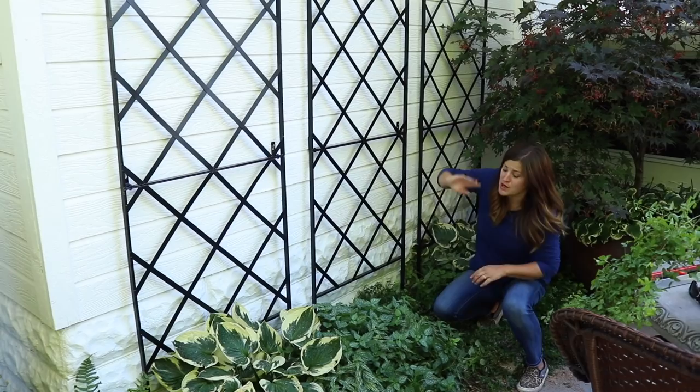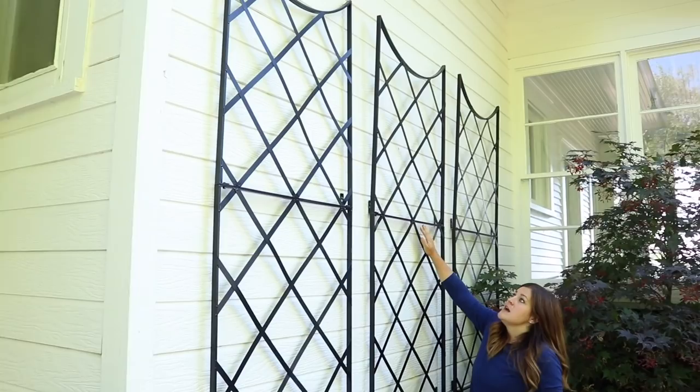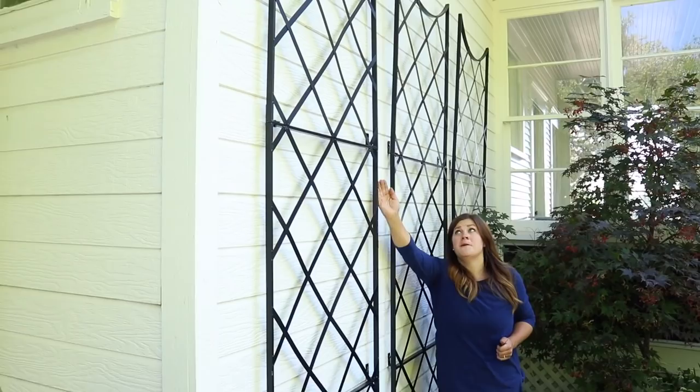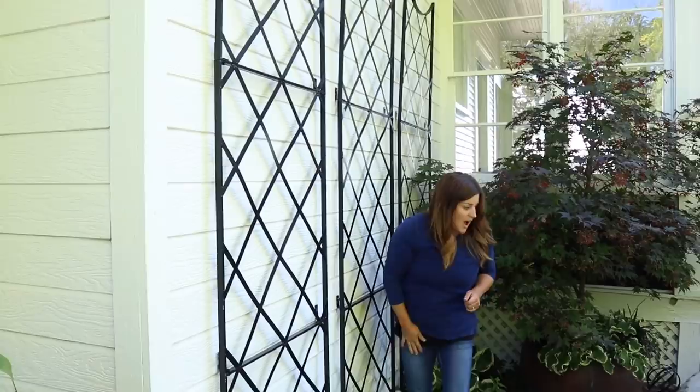I did notice the top piece on these two is bowing out from the wall a little bit because there's no bracket at the top. I think I'm going to just use a cup hook — I'll get a ladder out later, put a cup hook in the wall, and use some wire or strong fishing line to tie back both of those pieces so they're more parallel to the wall, like this one. This one is perfect — it lays completely flat — and I want these to look exactly like this one.